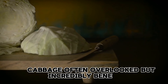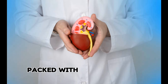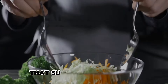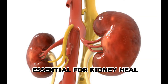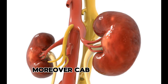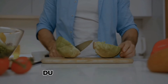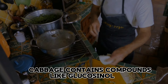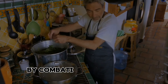4. Cabbage. Cabbage, often overlooked but incredibly beneficial, holds the potential to reduce creatinine levels and promote kidney health. Packed with vitamins, minerals, and phytonutrients, cabbage offers a unique combination of nutrients that support kidney function. Its high water content contributes to hydration, essential for kidney health and toxin removal. Moreover, cabbage is low in potassium, making it suitable for individuals monitoring their potassium intake. Additionally, cabbage contains compounds like glucosinolates, which possess anti-inflammatory properties and may aid in reducing creatinine levels by combating inflammation in the kidneys.